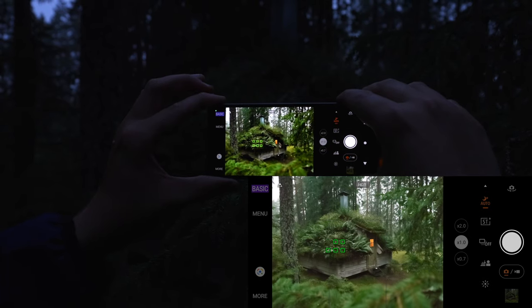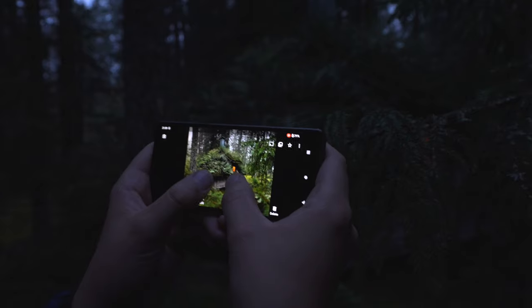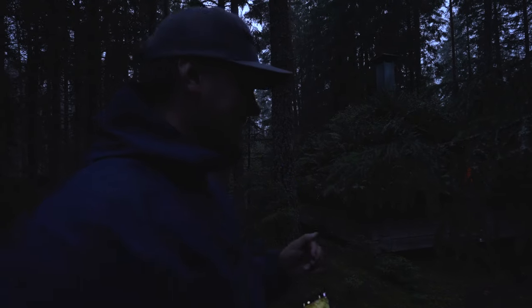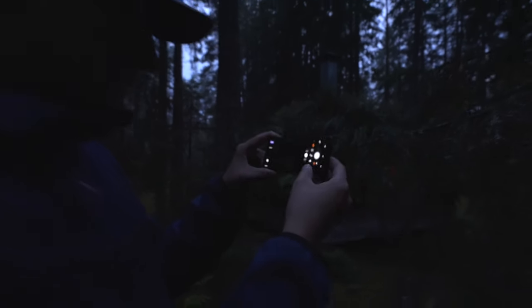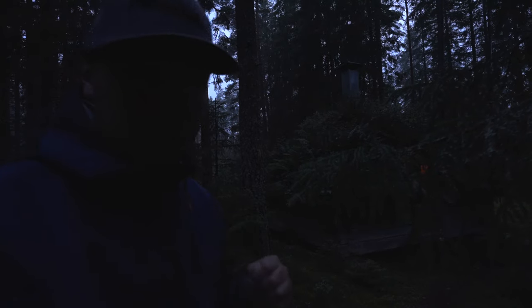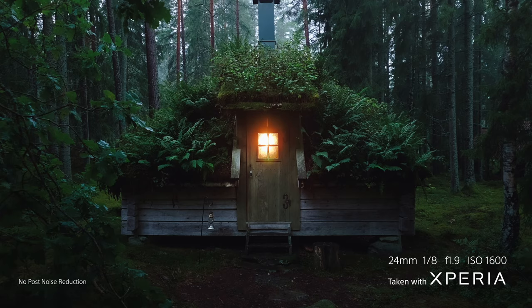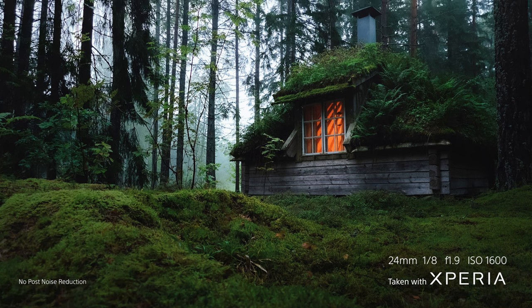That looks so cool and it's so sharp. From the last video about the Xperia 1 Mark 5, the night shooting function is to me very impressive and honestly one of my favorite features. I don't know the ISO on this shot because the camera decides for me, but in the other video I took a shot at ISO 2000, which is very impressive for a smartphone. I really like this feature and it comes in handy — you don't even need to use a tripod, which is pretty insane.